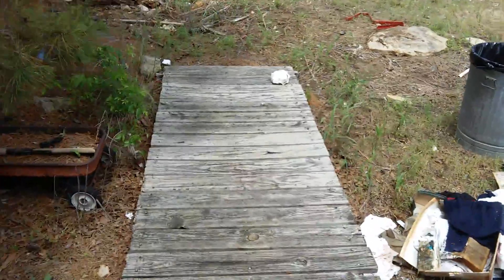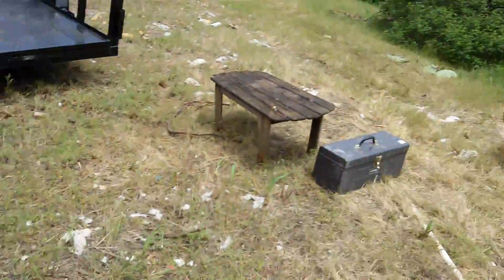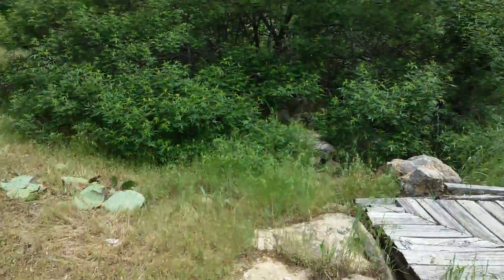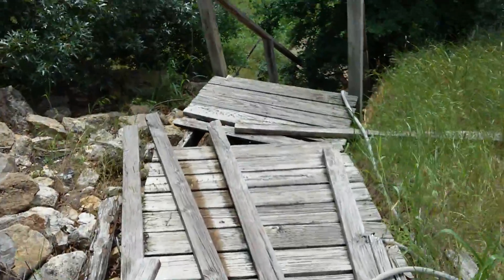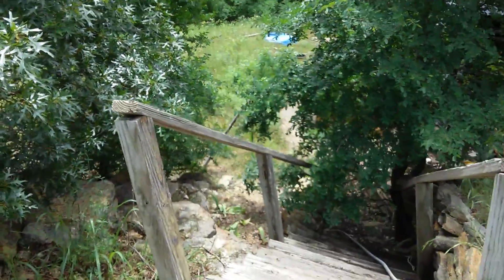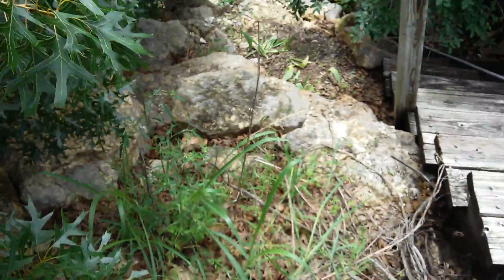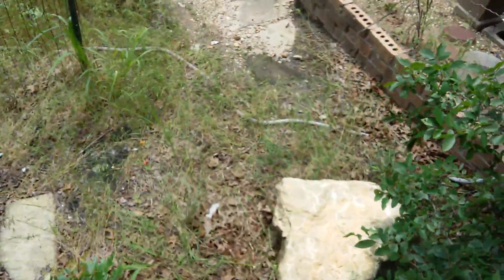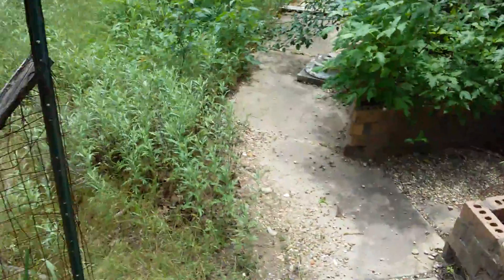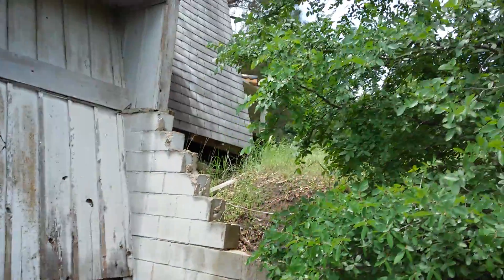Y'all can kind of get a look at where I grew up. Here's the walkway that goes downstairs — I'm not taking these stairs, I'm scared they'll fall in. There's a little rock path right here that I'll take instead. Sorry if the camera's moving; I'm jumping from rock to rock. Down here you can look back and see the front of the house.